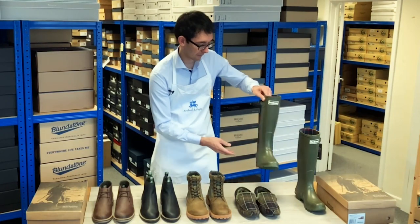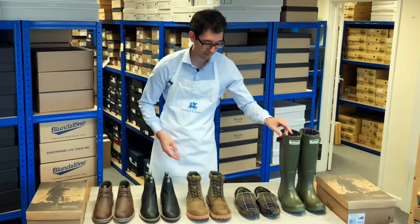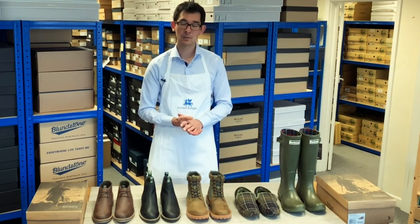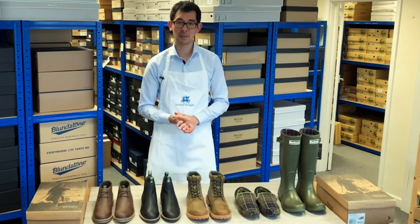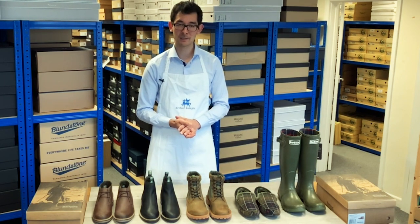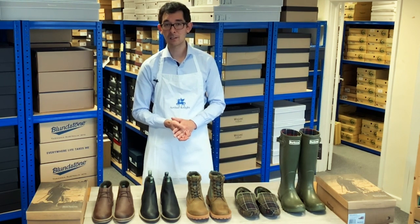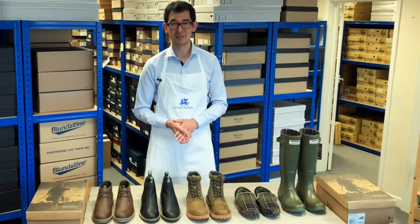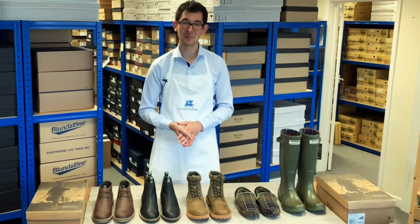So that rounds up the five best-selling Barber shoes that we have at the moment. Here at Arthur Knight Shoes we stock the entire range, so do please take the time to have a look at the website. If you like this video, please like, share and subscribe and we look forward to seeing you in the next video. Thank you and goodbye.